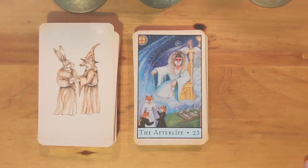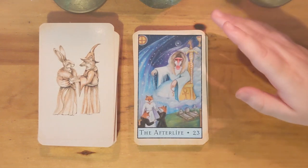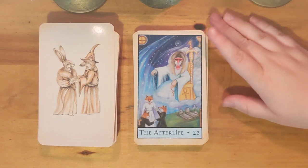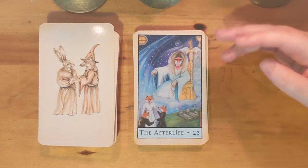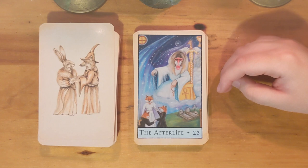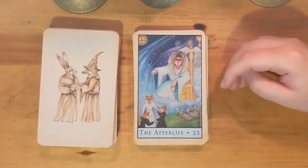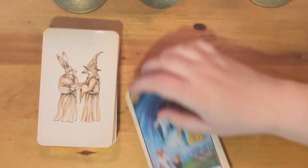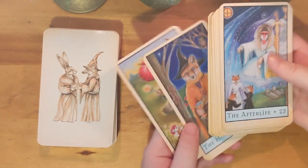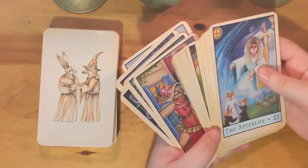I'm going to come back later to do the minors — I'll link the minors video in the description below. I'll try to go a little faster through the minors. I hope you've enjoyed this look through the Major Arcana of the Bohemian Animal Tarot.